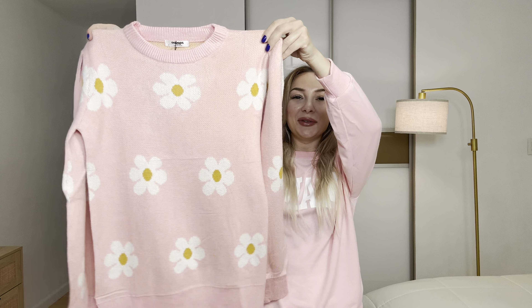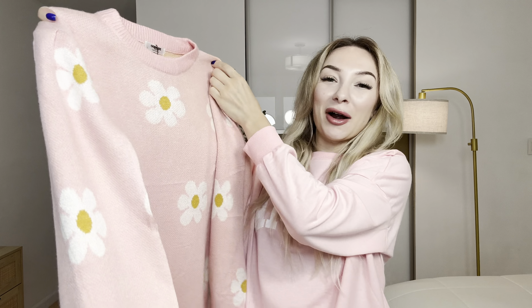Hi everyone! My name is Victoria. Today I would like to show you this beautiful sweater with flowers.